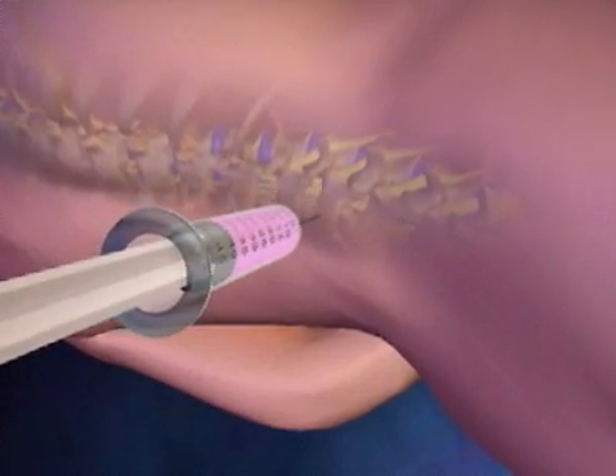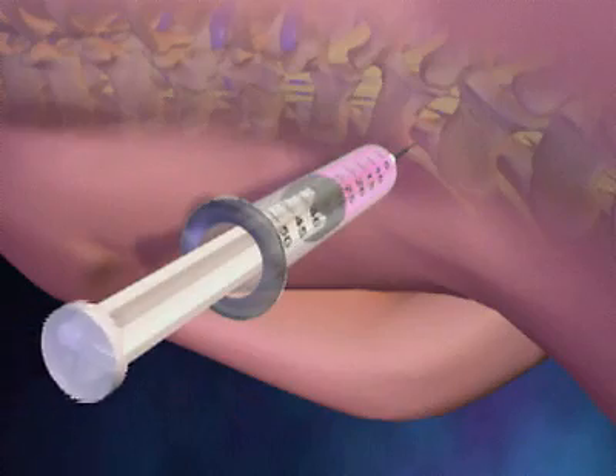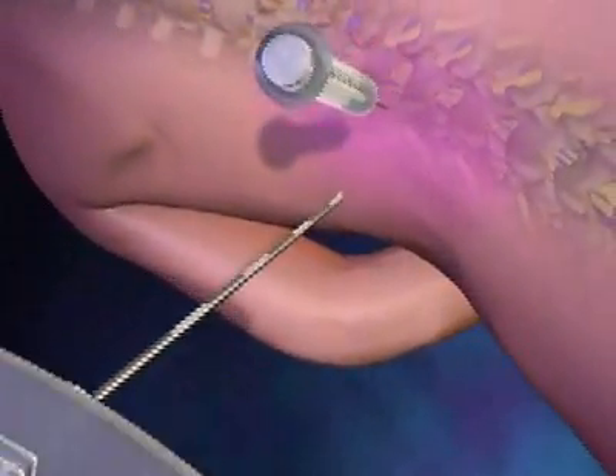Once she is in position, the doctor locates the appropriate section of her spine, cleans the area, and injects a small amount of local anesthetic to numb the skin at the injection site.